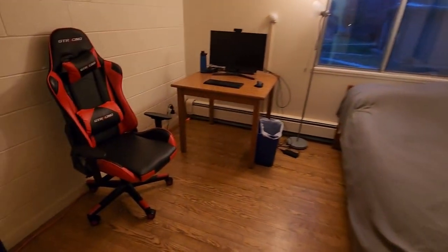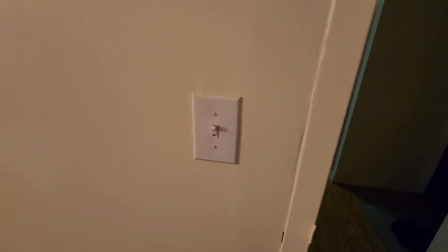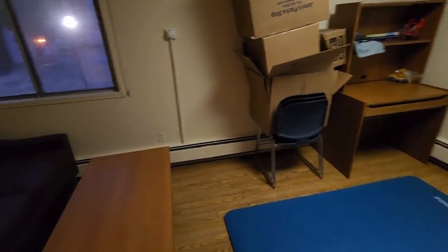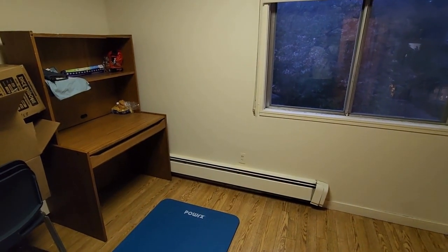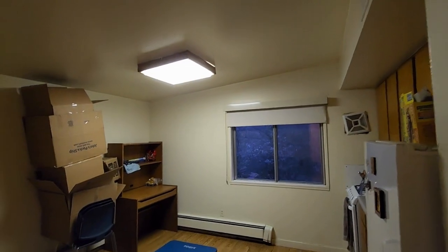Inside the bedroom, you have two wall sockets, and there is a wall switch in the bedroom that controls those wall sockets. In the living room slash kitchen, you have four wall sockets — two on one side and two on the other. You have control over them with one of the switches while the other one controls the ceiling light.